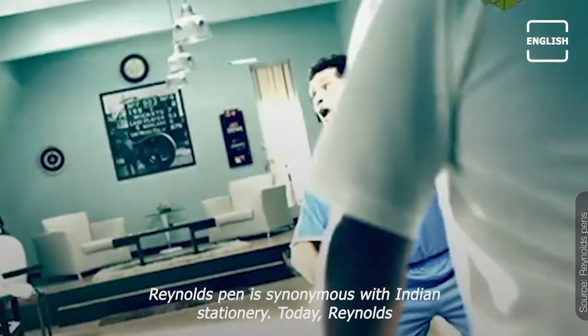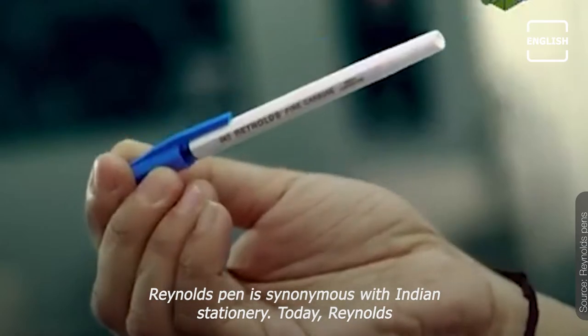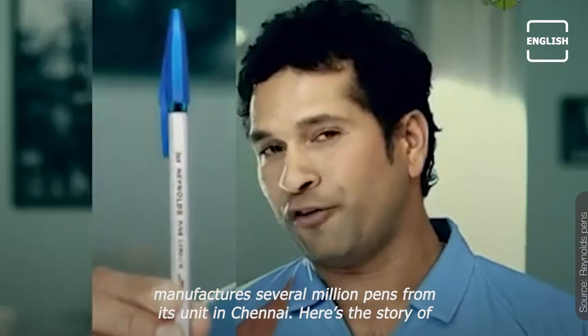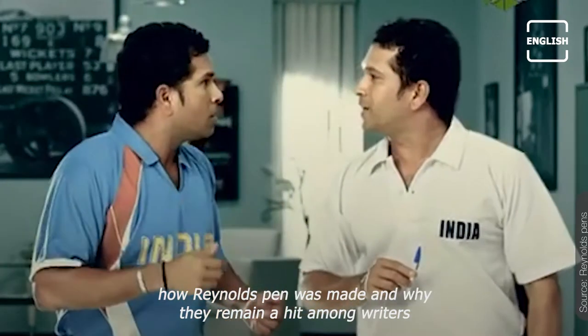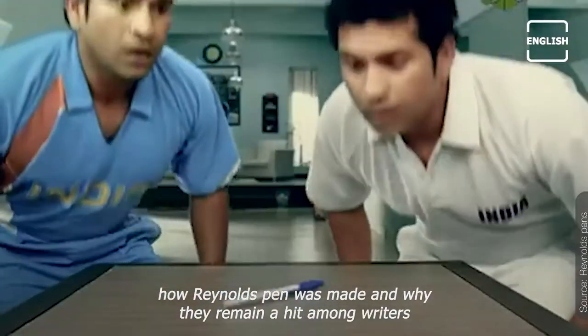Reynolds pen is synonymous with Indian stationery. Today, Reynolds manufactures several million pens from its unit in Chennai. Here's the story of how Reynolds pen was made and why they remain a hit among writers.